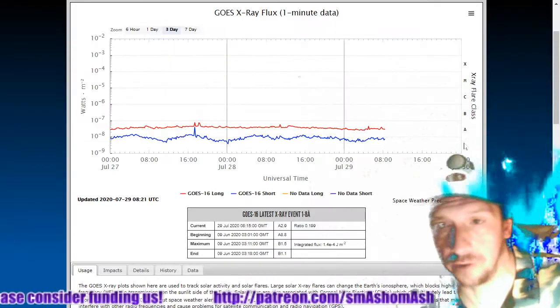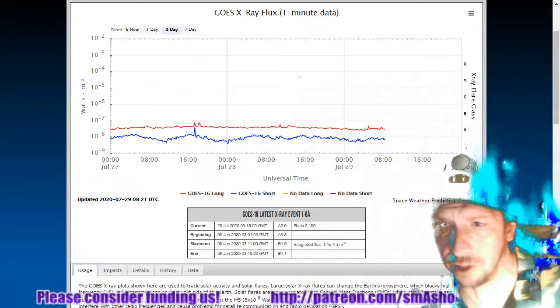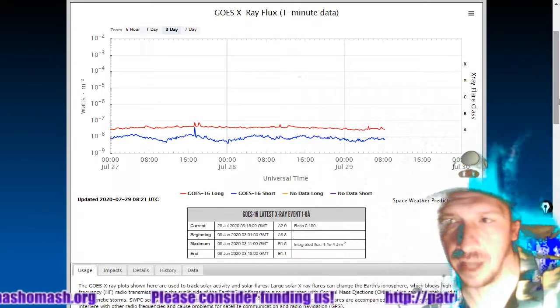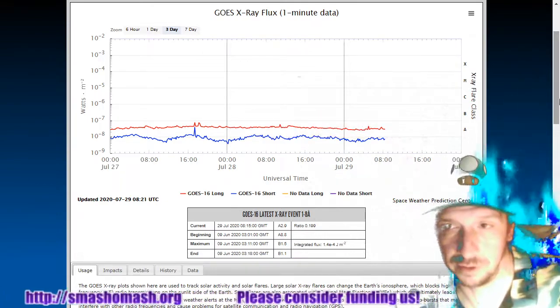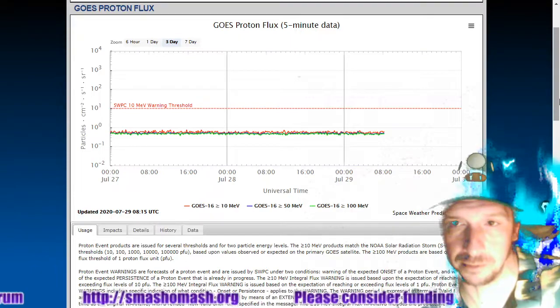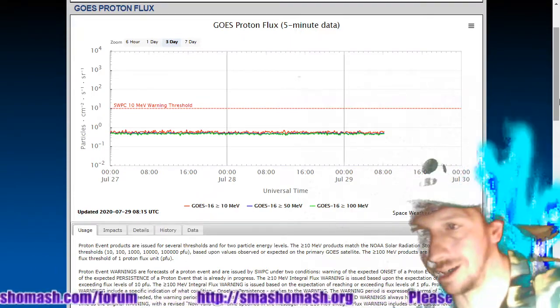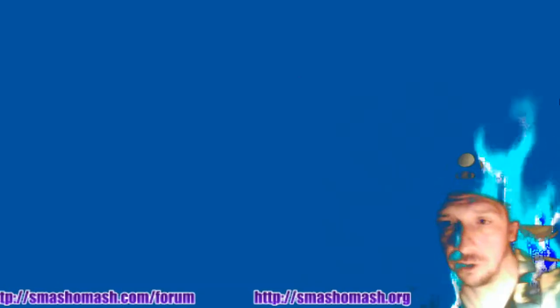KP index is at 1. There's the X-ray flux — you can see no B-class flares, although it has come up, which is no surprise as we see two sunspots visible from Earth at the same time. Proton flux still flat-lined. No major coronal mass ejection strikes, so no surprises there.